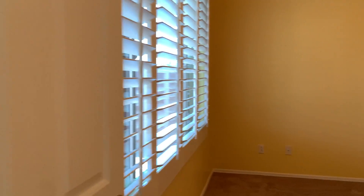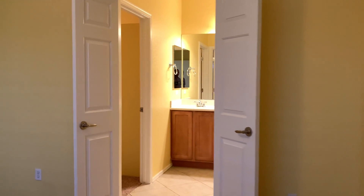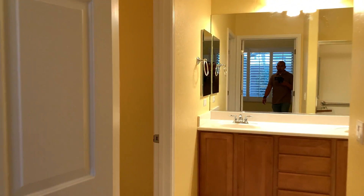The master bedroom — good size room. Double doors go inside. Nice walk-in closet.